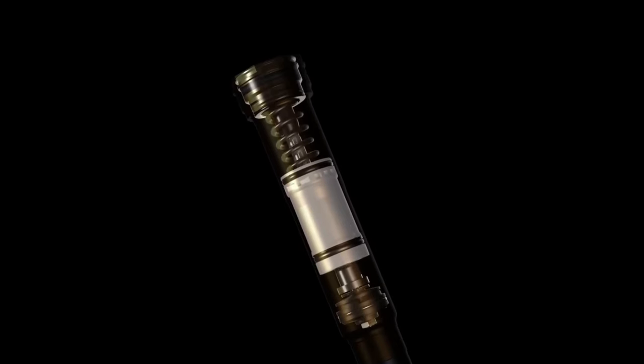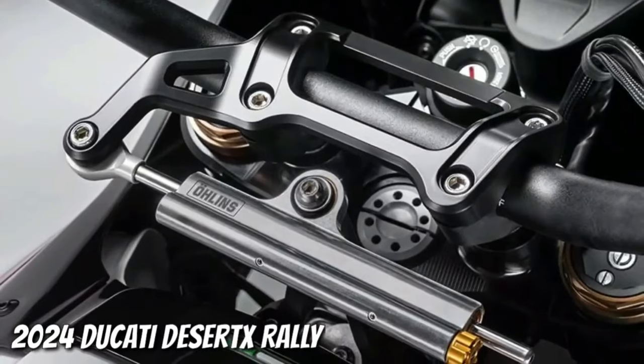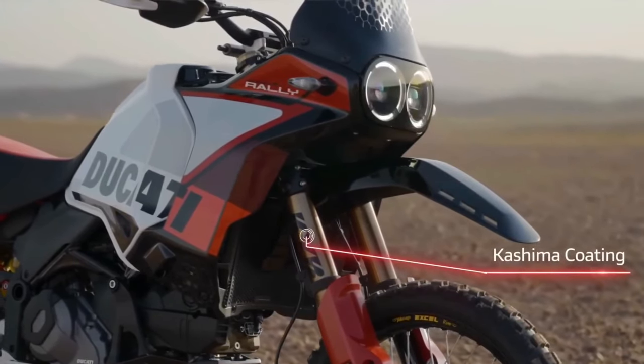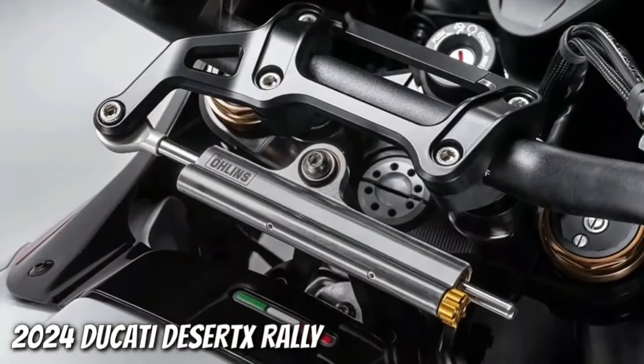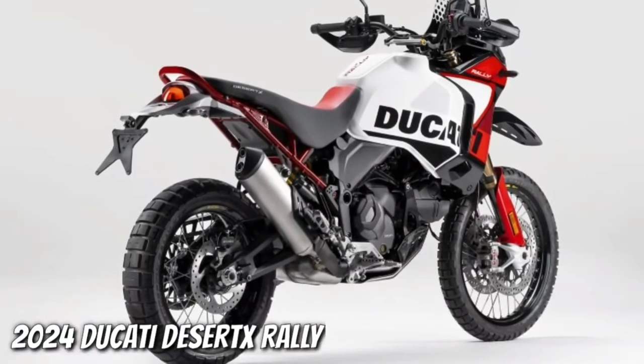Like its sibling, the Desert X Rally wears a 21-inch front wheel and an 18-inch rear wheel. But the Rally's wheels are built with billet aluminum hubs, Excel rims, and Pirelli Scorpion Rally STR tires, and its rear wheel is half an inch narrower than before.